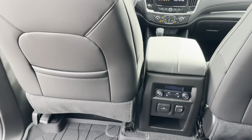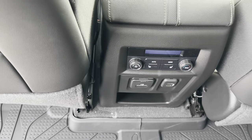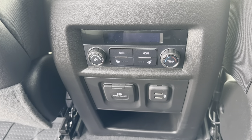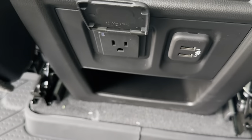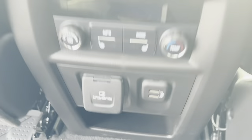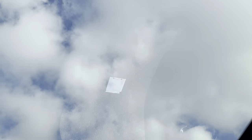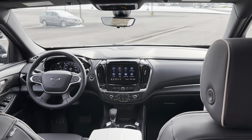Up in the second row, you have heated seats with the Premier trim and climate control as well. You also have a 120-volt outlet, two USBs, and a little storage cubby at the bottom. The fixed glass sunroof overhead looks great from back here too.